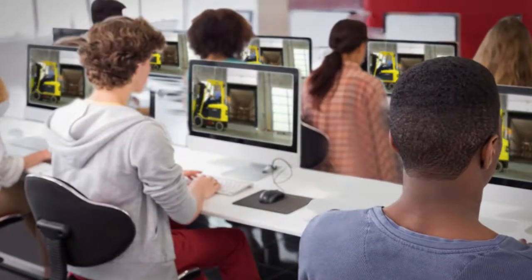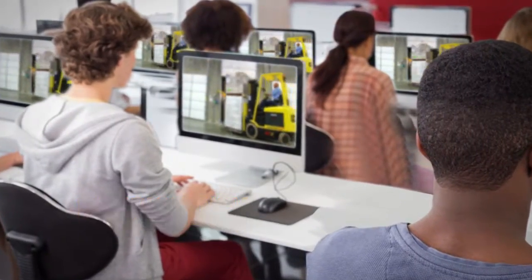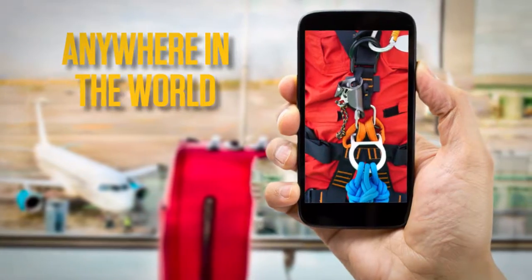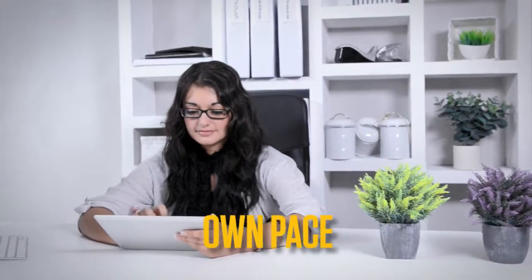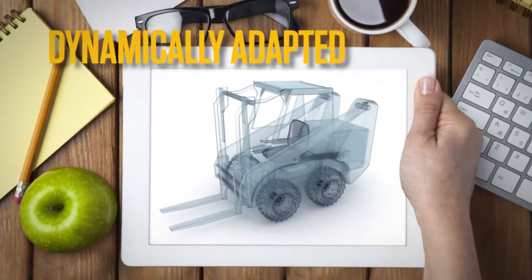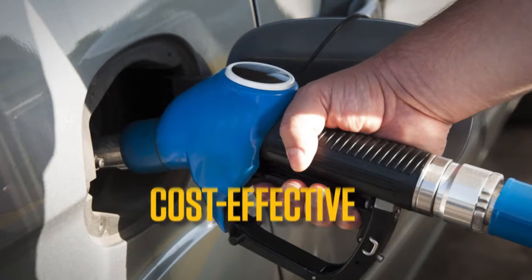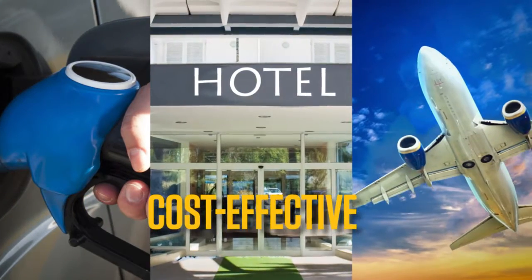On the other hand, online training allows for consistency in the information delivered, instant delivery almost anywhere in the world, rich multimedia visuals, opportunities for participants to set their own pace, course content dynamically adapted to suit each participant's knowledge level, and cost-effective training — especially when you consider fuel, hotel, and other travel-related expenses.